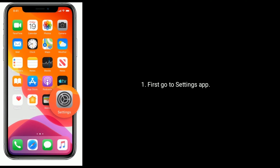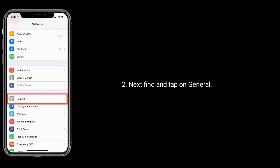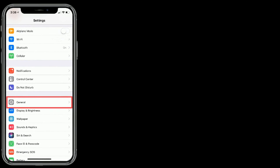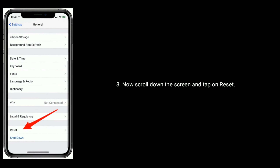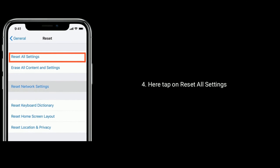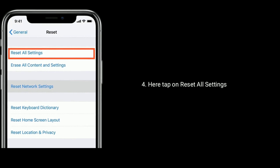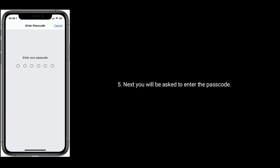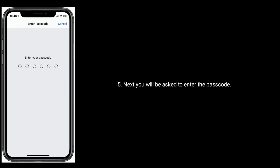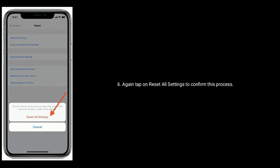First, go to Settings app. Next, find and tap on General. Now scroll down the screen and tap on Reset. Here, tap on Reset All Settings. Next, you will be asked to enter the passcode. Again, tap on Reset All Settings to confirm this process.